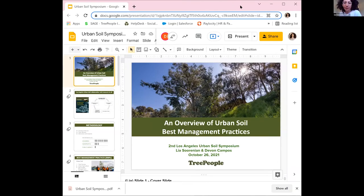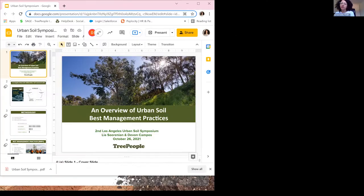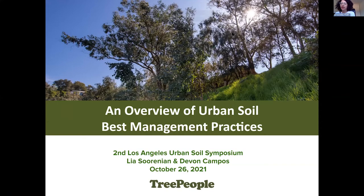Hi everyone. I'm Leah, and I'm a policy and research associate at Tree People, and I'll be presenting with Devin, who is interning with us at Tree People. Today we'll be going over best management practices for urban soils.